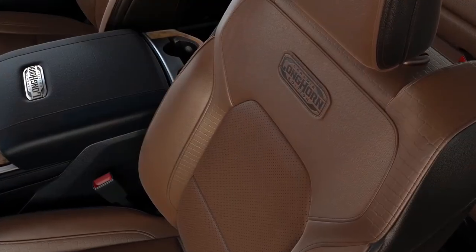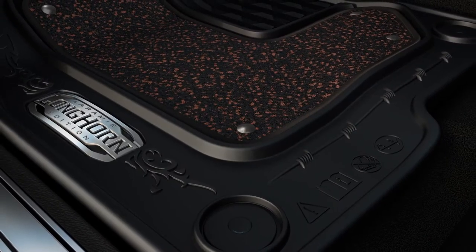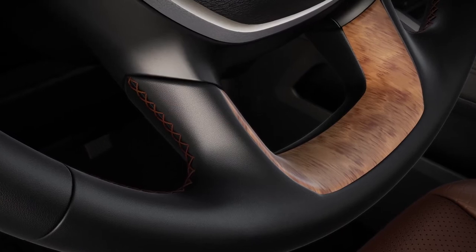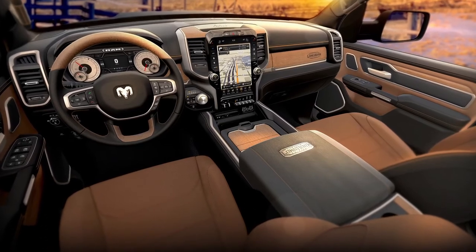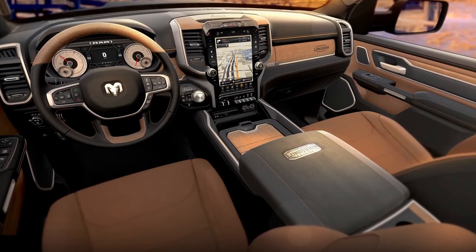I'm very proud of what the team has accomplished with the interior. It has a very strong appearance and there's a lot of things you can garner from the Southwest. What we really wanted to do with this pickup truck is capture what it feels like when you wake up on the morning of a ranch — the colors, the tones. We bring in a lot of finishes, and one of the things you'll probably notice first off is our striking black and cattle tan appearance. We also have a brown version as well.